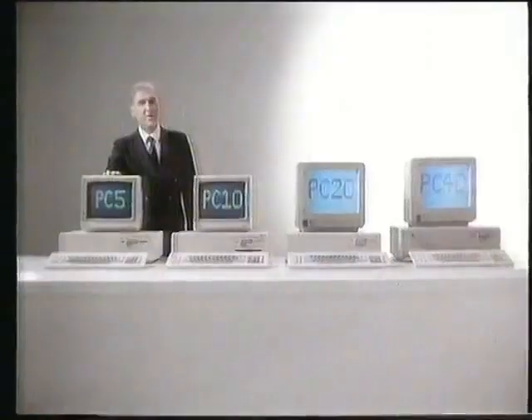What is the deal? It's powerful enough to run even the largest programs. And like all PCs in the Commodore range, it's expandable. What is the deal?